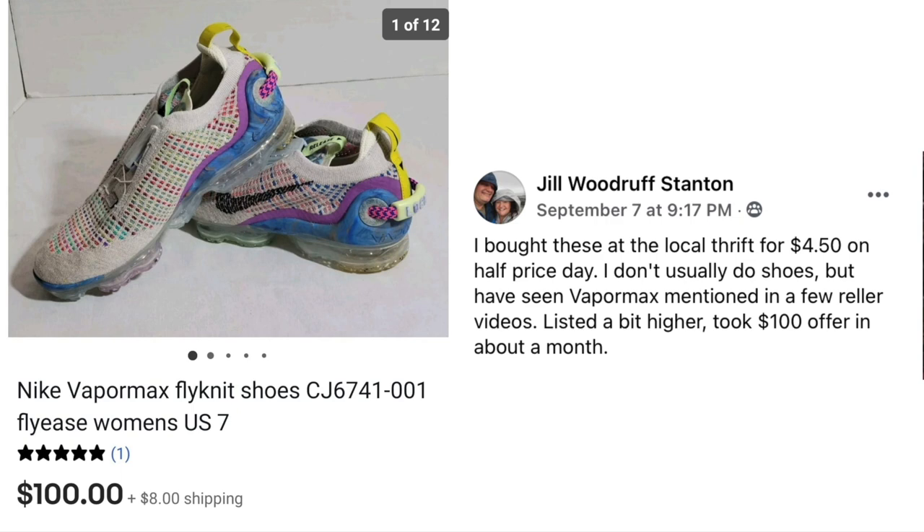We're going to start off with Jill Woodruff Stanton. Bought these at the local thrift for $4.50 on half price day. She doesn't usually do shoes but had seen VaporMax mentioned in reseller videos. Listed a bit higher, took a $100 offer in about a month. Nike VaporMax Flyknit shoes, women's size 7 — $4.50, sold for $100. Those are definitely eye-catching and unique looking, so file that one away and be on the lookout.